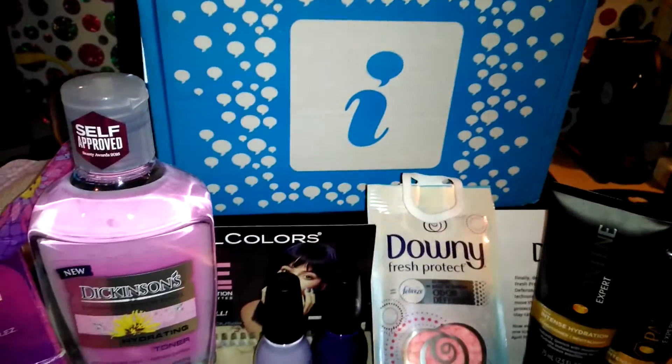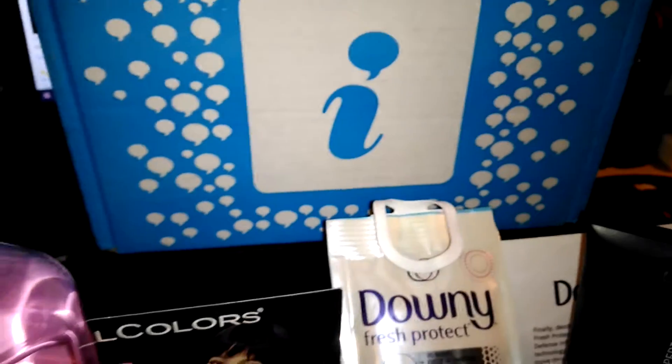Hey guys and dolls, this is your favorite little fat girl here, Diamond. This is the Influenster Goddess Fox box. It came in a nice, meaty-sized package box this time. Love freebies.